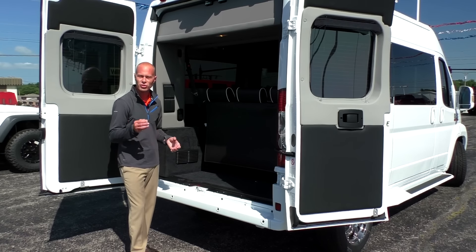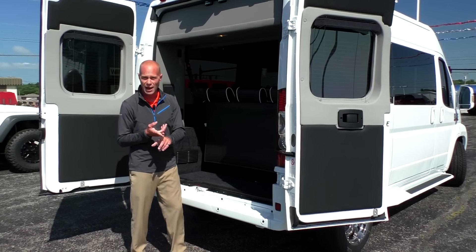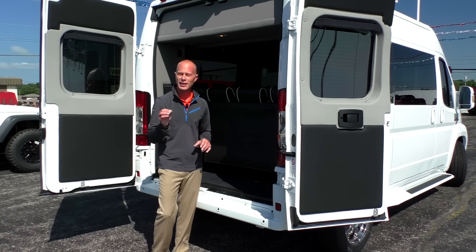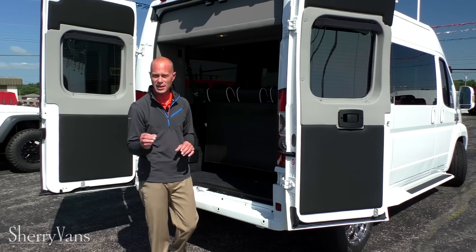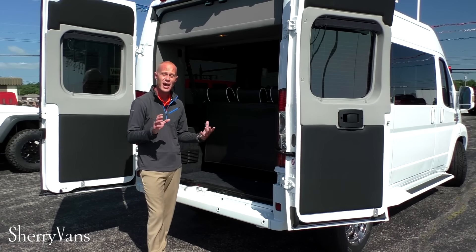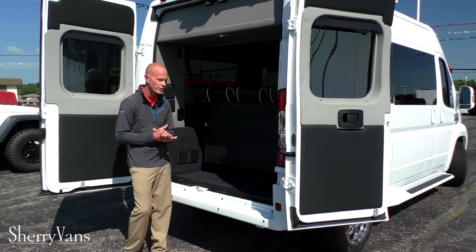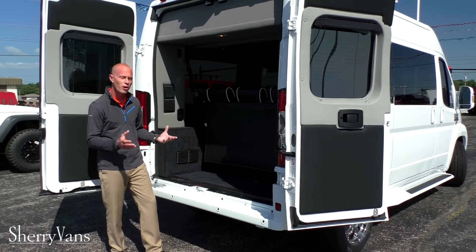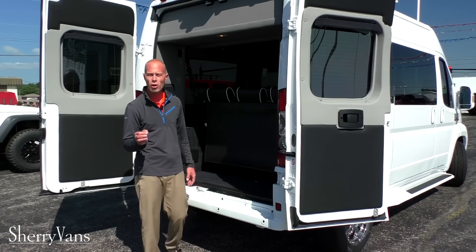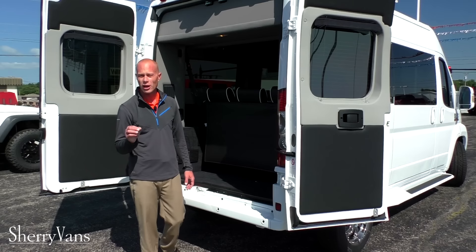All of our vans are equipped with traction control. They also have rollover mitigation, which is important in a high-profile vehicle, and they have hill start brake assist. If you need additional information on any of those safety features, feel free to give me a call. As far as towing capabilities go, all of the ProMaster conversion vans can tow safely up to 5,100 pounds.